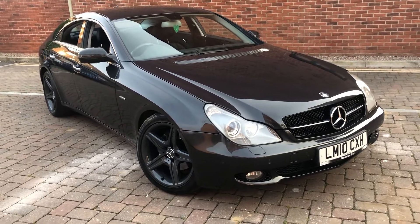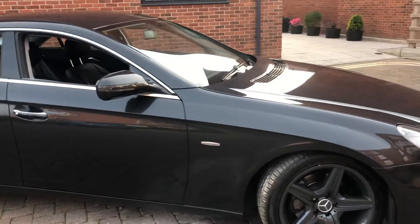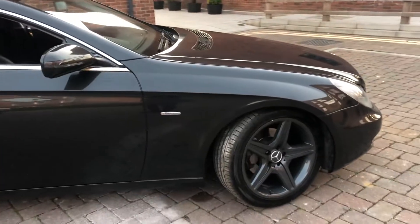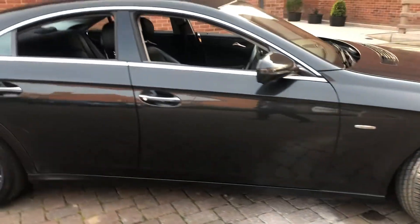Now as we have a look around, it is in fairly good nick — as you can see for an 11-year-old car, it is in very good condition. The rims have been done as well in a dark Nardo grey; it looks really nice.